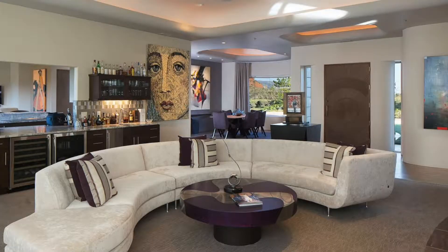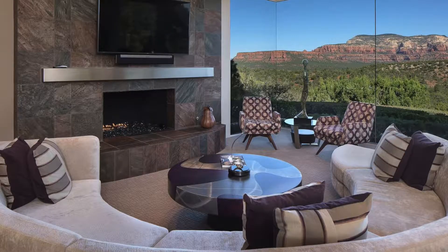The current owners have completely remodeled the home inside with contemporary modern luxury design, and it looks as if it was just built today.